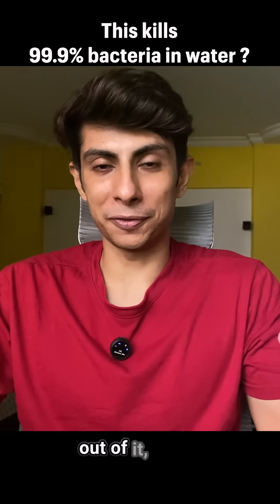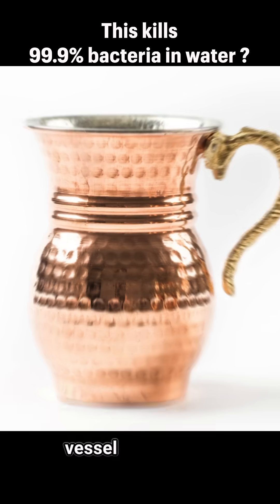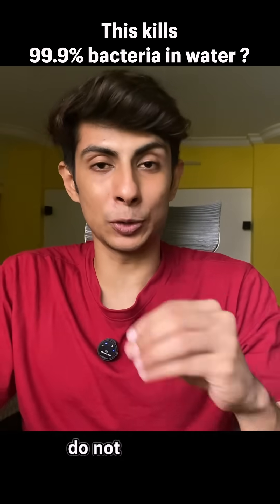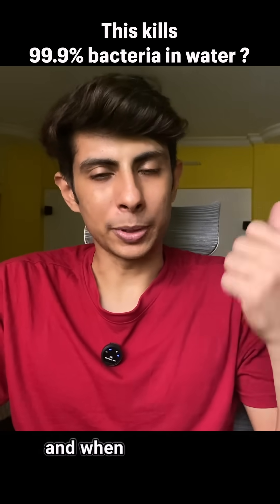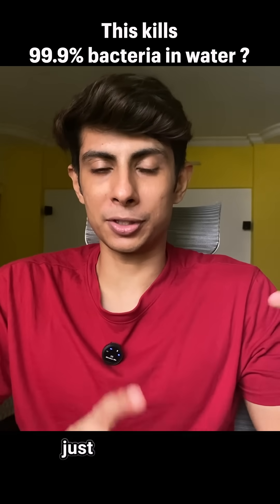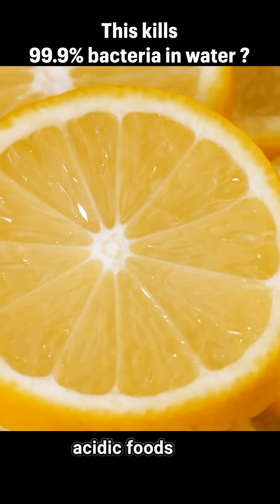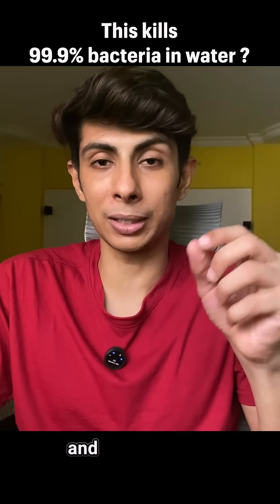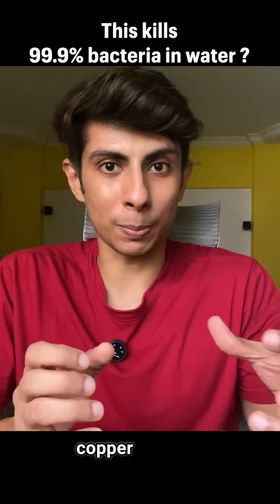So if you want to reap the benefits, here's what to do. Pour water in a pure copper vessel or copper glass, keep it aside overnight — do not refrigerate it — and let it sit for a good six to eight hours. When you wake up, drink it first thing in the morning. Just make sure you don't mix any lemon or acidic foods like apple cider vinegar into it, because that will react with the water and make it toxic. Remember, this is not a cocktail party — it is copper therapy.